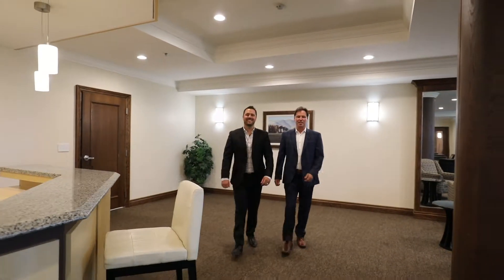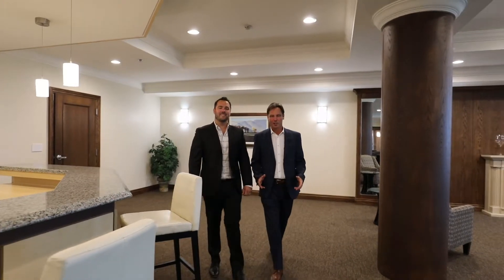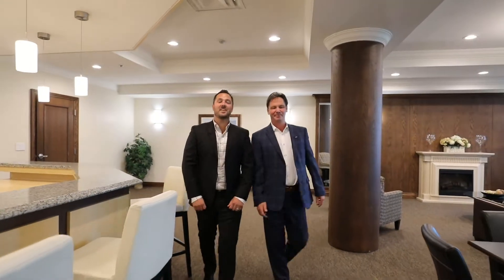Hey everyone, it's Uncle Steve and Nephew Scott here, and you guessed it, we're down on Berry's spectacular waterfront at Nautica Condominiums. Today we want to show you one of our favourite amenities — go figure, it's the party room.